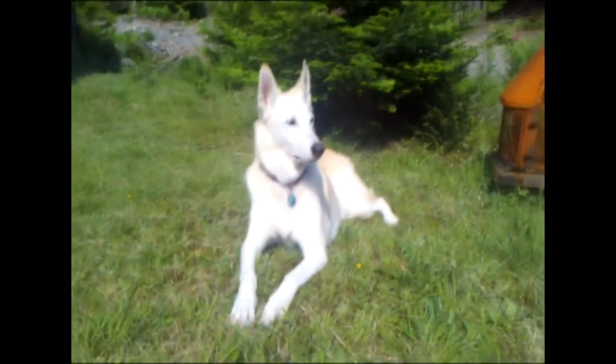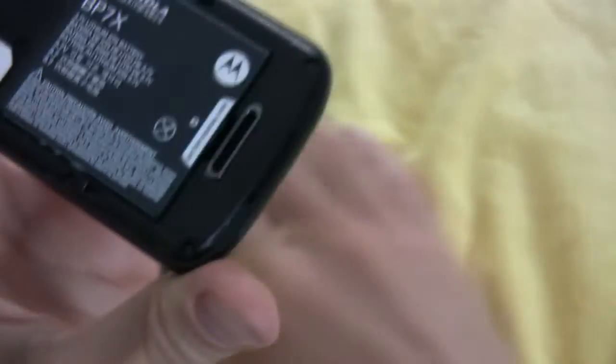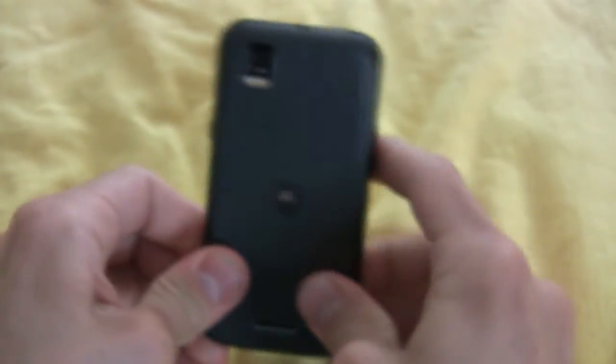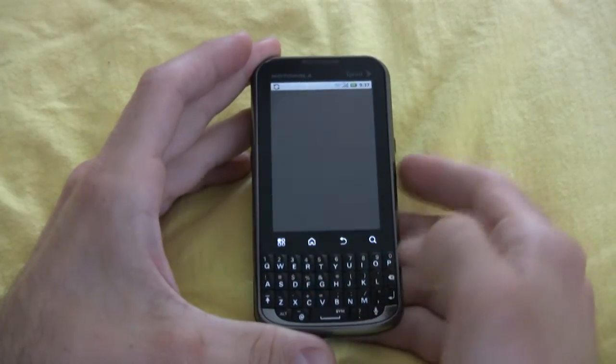Video quality is on par with the images — very good. For battery, the Motorola Expert has an 1820 milliamp-hour battery that lasted for quite a long time: days on standby and a full day of heavy use including calling, push notifications, texting, and internet browsing.